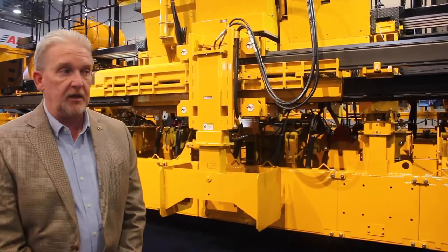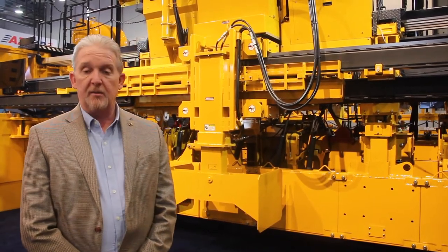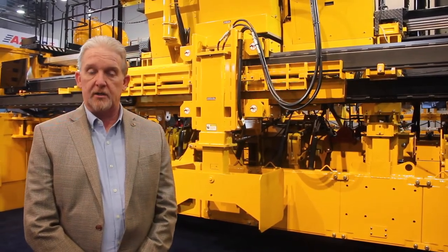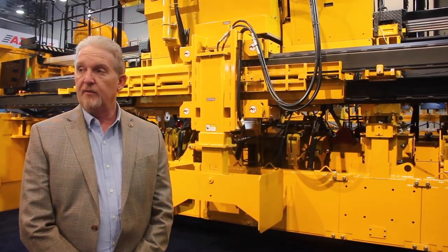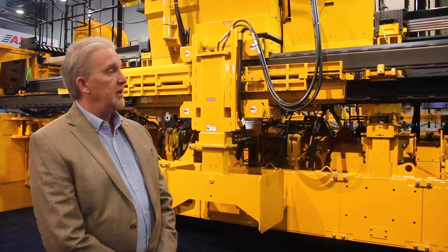It's a new frame design for Gomeco. We have a single beam frame design with the T-rail incorporated into the telescopic member as well as the stationary member of the frame. We can put in some frame extensions when needed.